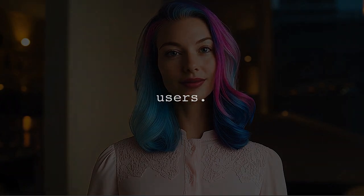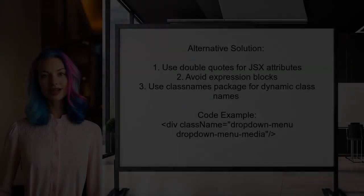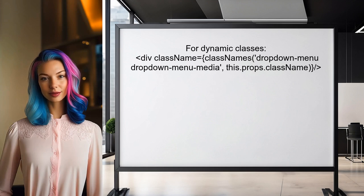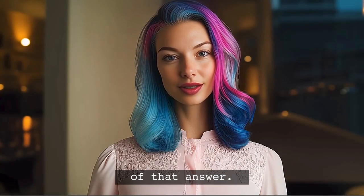Now let's look at the answers provided by other users. One user suggests using double quotes for string literals in JSX attributes and recommends avoiding wrapping in expression blocks. For dynamic class names, they advise using the classnames package instead of string concatenation.